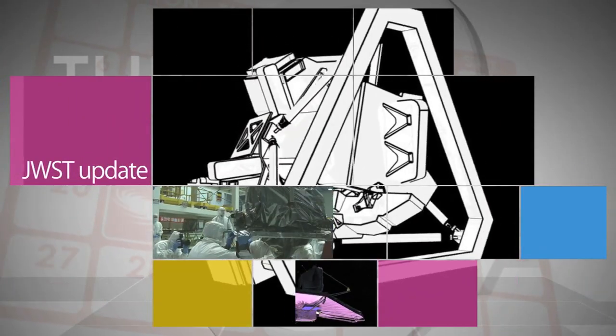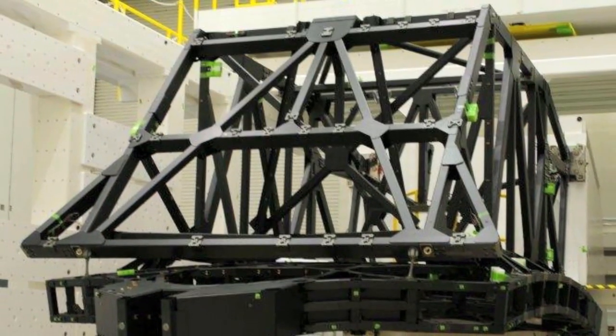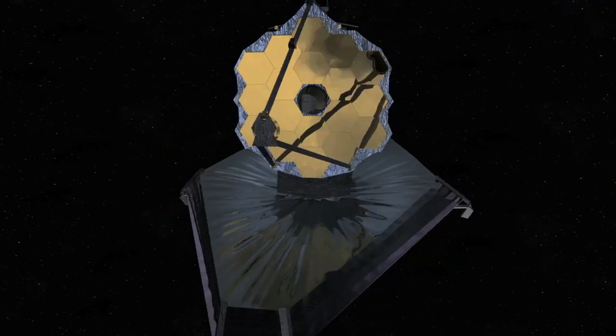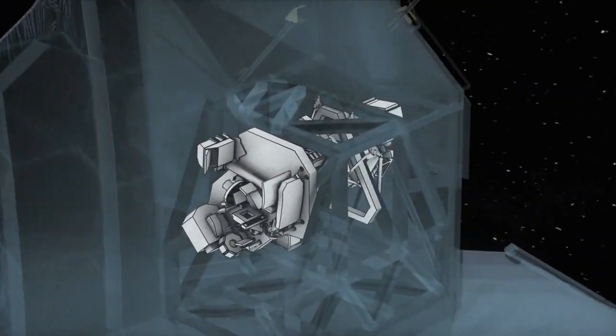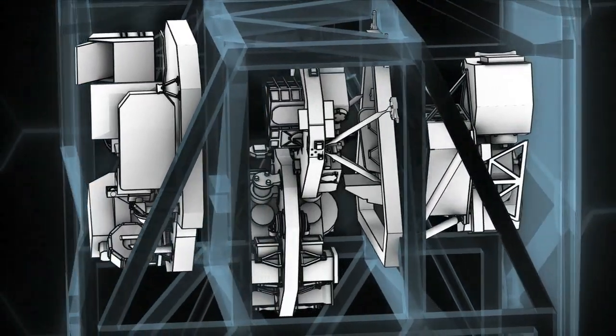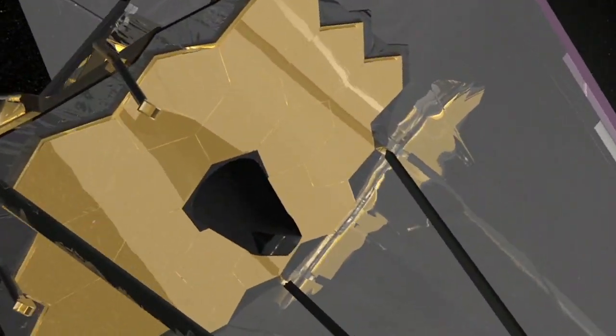The James Webb Space Telescope has reached another development milestone with the completion of static load testing of its primary mirror backplane support structure, moving the telescope a step closer to its targeted launch in 2018. The backplane support structure holds the telescope's science instruments and the 21-foot-diameter primary mirror nearly motionless, while the telescope peers into deep space.